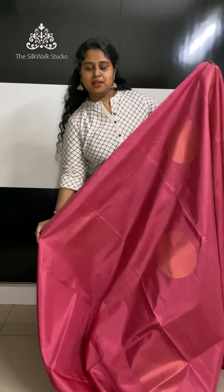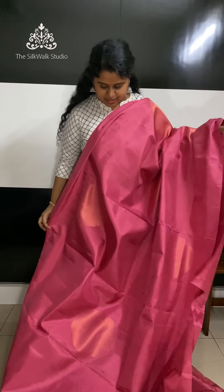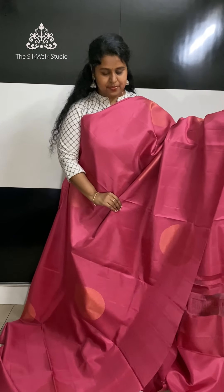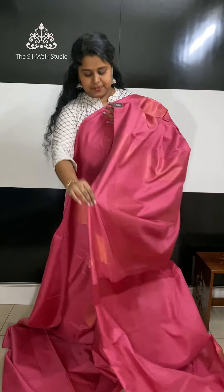We have the same saree in a pastel shade as well, with copper zari work on the mandala motif. That's the pallu, and it comes with a round blouse.